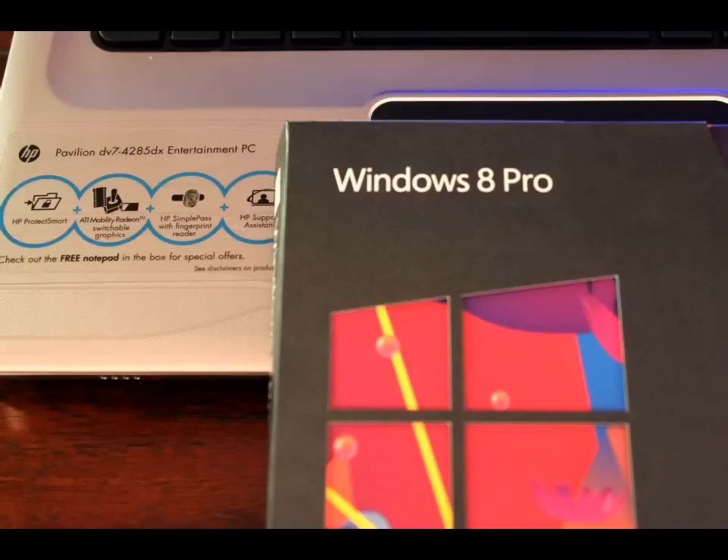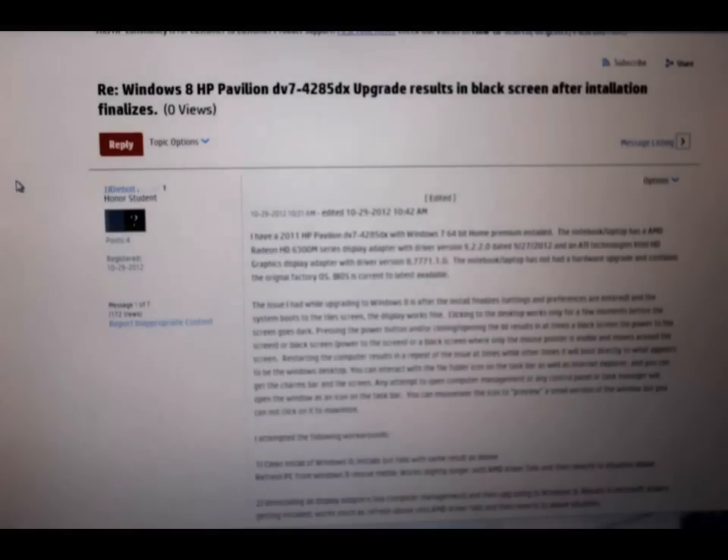With the help of you viewers, hopefully we can get enough views to get HP on the ball with this. If you would help me out, go down below and check out that website. And anybody else having problems with this, definitely reply and get the word out to HP so we can get this problem fixed and enjoy Windows 8.